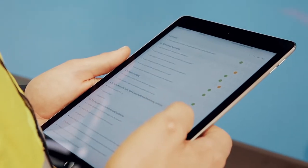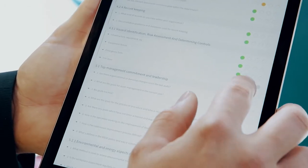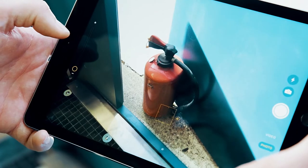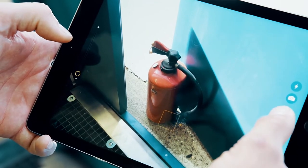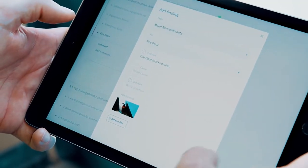Requirements can be easily imported, rated and documented. Non-conformities can be documented over the mobile app and enhanced with photos and videos. It's never been so easy to capture all the relevant information.